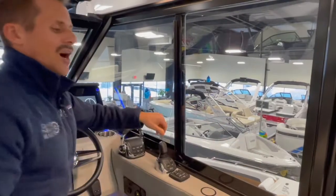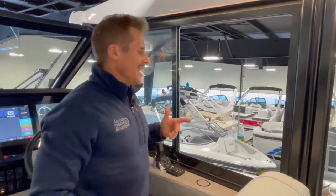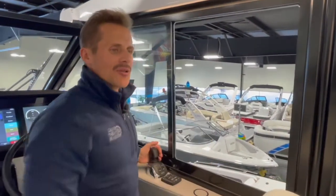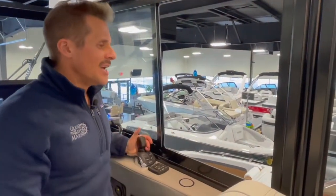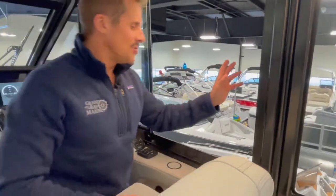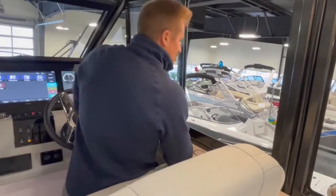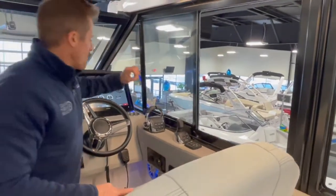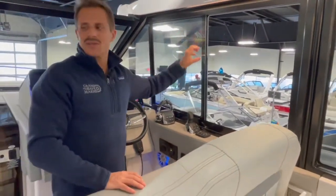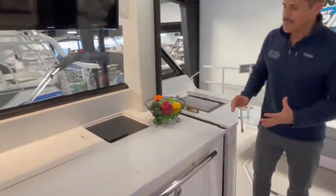A couple of other ergonomic details I don't want to miss: this sliding glass window is easy to open and shut, but where I really like it is when docking. As you get closer into the marina with a dock hand calling out distances and helping you bring the boat in, you can easily look out this window and get great visibility to judge the distance and speed you're coming in at — a nice touch for the captain.